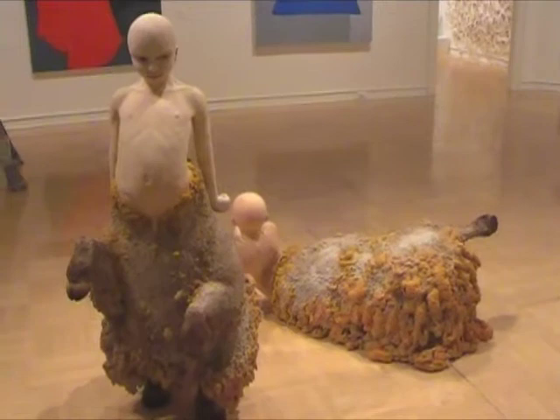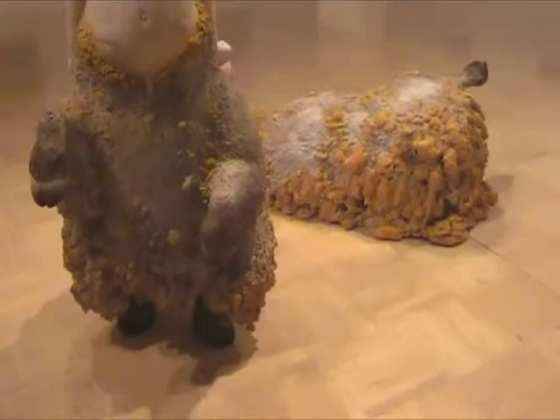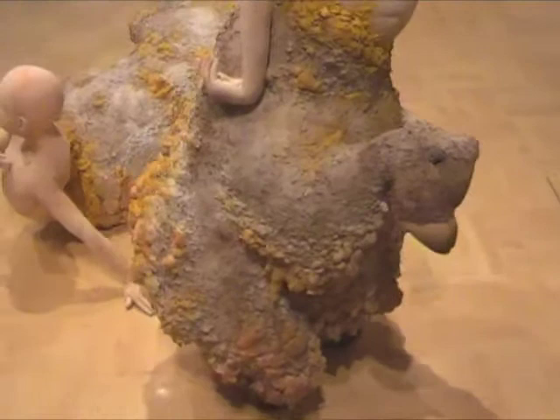The installation part was interesting — they had to be finished in the gallery. They came in two separate parts. The top part, the human part, is made out of ceramic, and the bottom part is made out of foam and paper and some other accumulated materials.